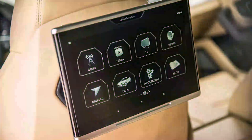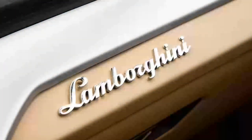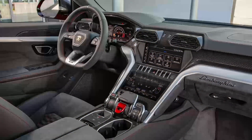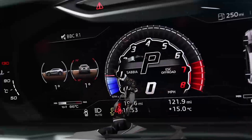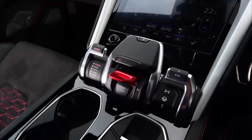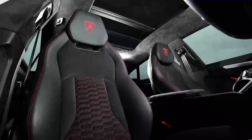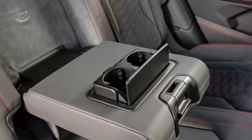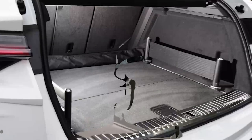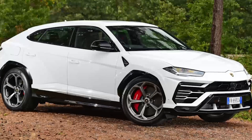Choosing between the S and Performante model results in different driving modes being made available. The chassis tech all translates into a driving experience worthy of the Lamborghini name. Once you're accustomed to the size of the beast, you can drive it as you would any modern performance car. Accurate and well-weighted steering offers crisp turn-in, and the Urus corners impressively flat and hard with tremendous grip. It's also amazingly agile, offering quick responses to direction changes while remaining reassuringly stable.